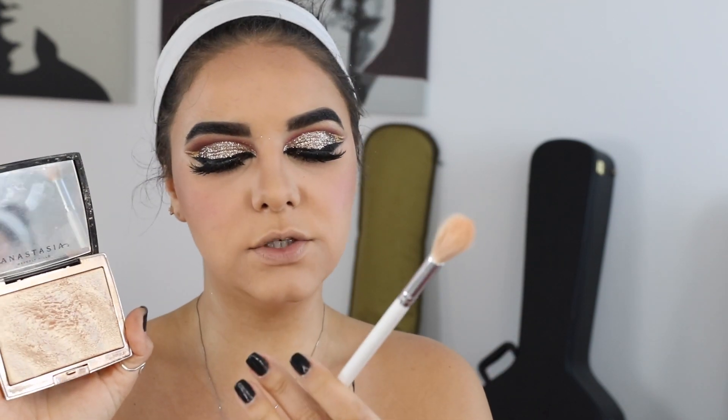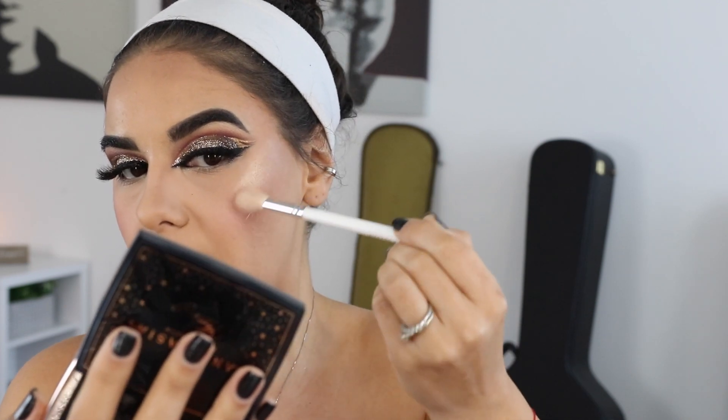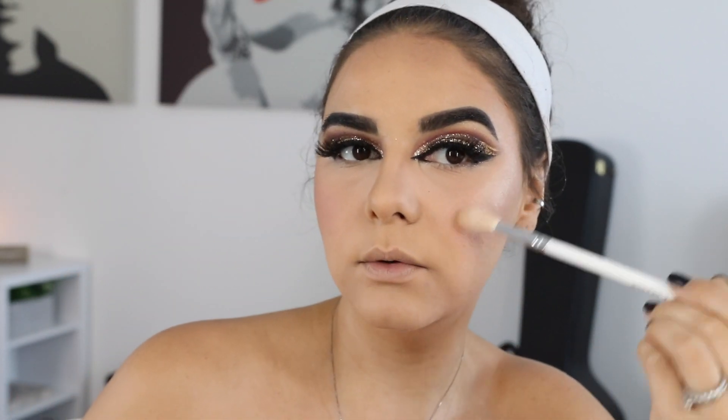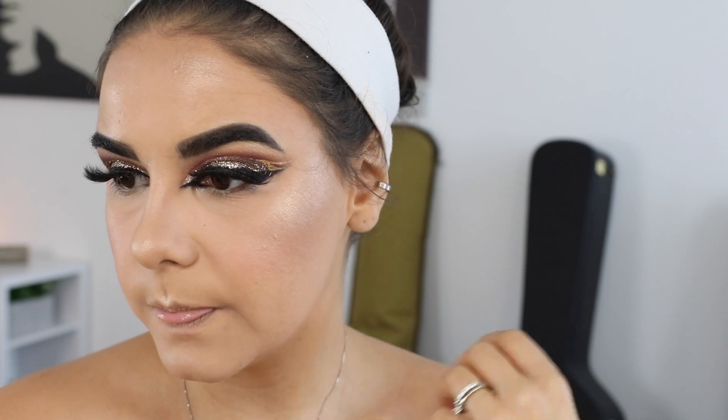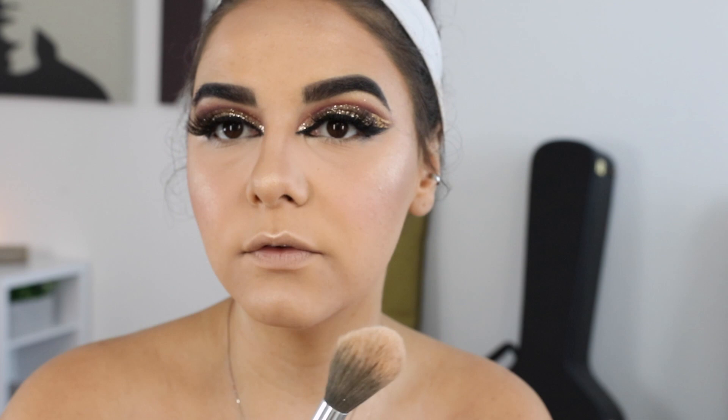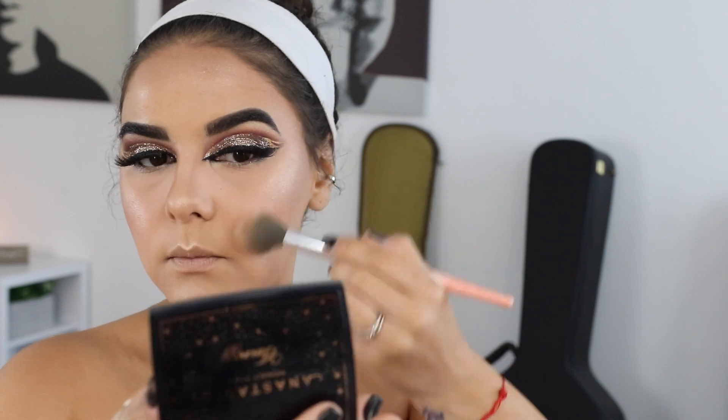This is the AMREZY x ABH highlight and the JH09 brush. Do you want to see this? Like, girl — blooming goddess. What I'm going to do is grab a random fluffy brush, go over everything to blend it all in together, and then some more spray.